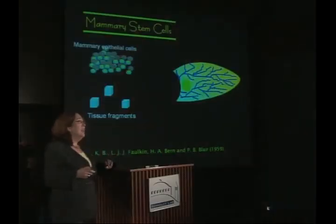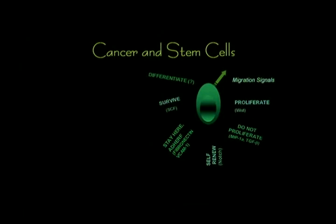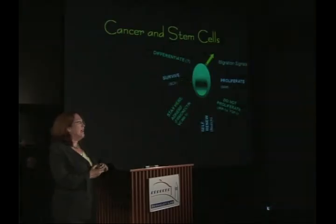These experiments were done in the 1950s by Ken Diome at the University of California in Berkeley. They've provided a wonderful tool because we can now separate the epithelium, the seed, from the soil and all the other components that lead to cancer, and manipulate them individually. This has been used in very recent times to begin to dissect the signals that allow a stem cell to give rise to a full mammary gland.